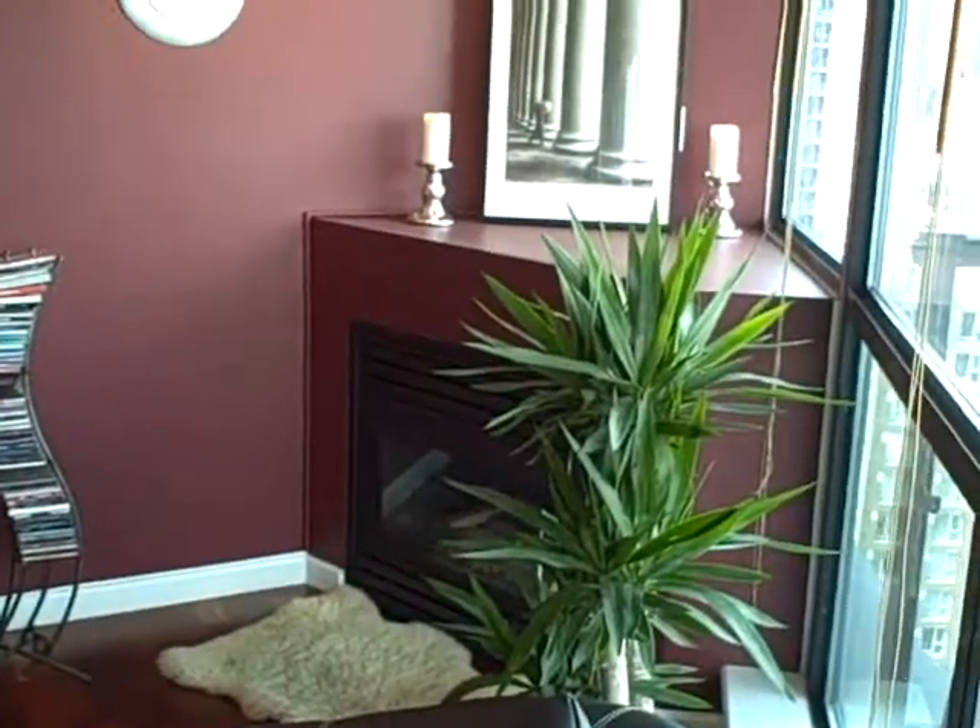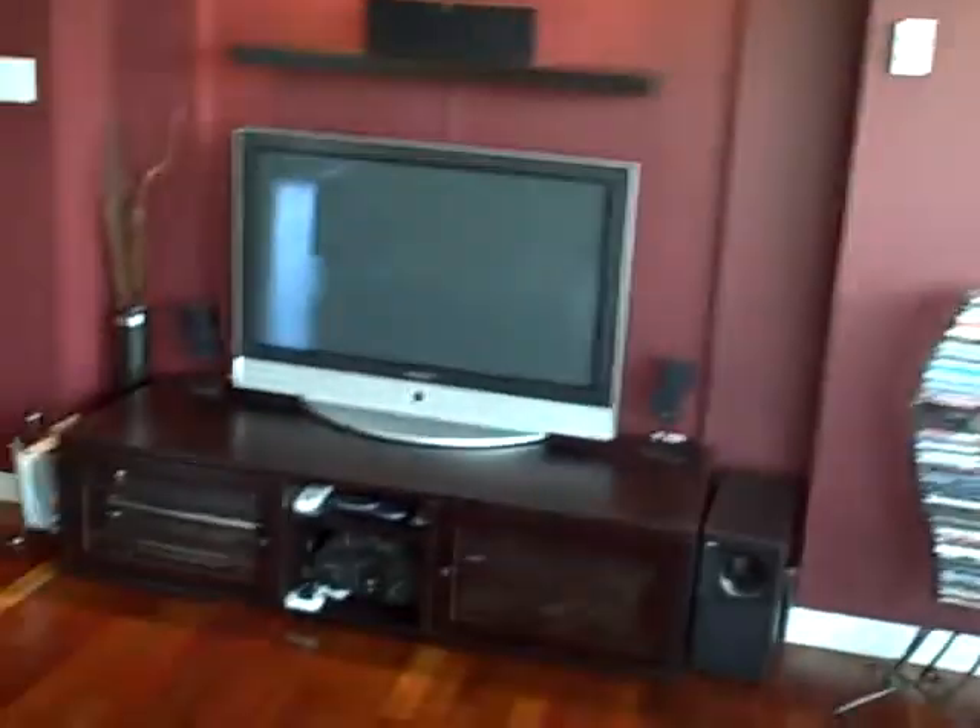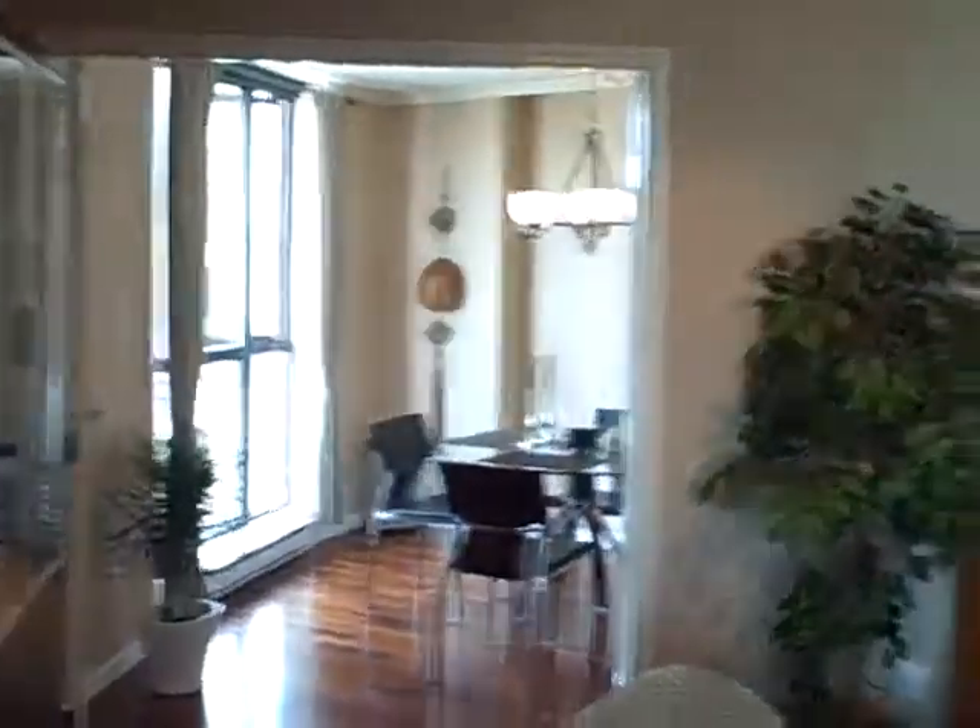Nice balcony there, great for barbecuing. Got a nice gas fireplace there, great spot for your big TV. And look at those floors — isn't that just gorgeous material on the floors? Nice dark hardwood, nice open plan kitchen, living room. There's the dining room there.